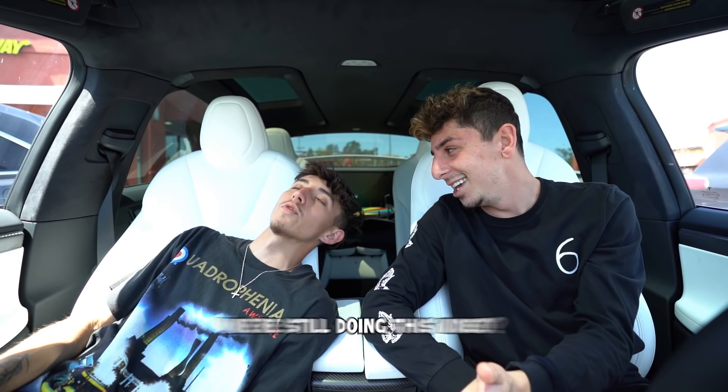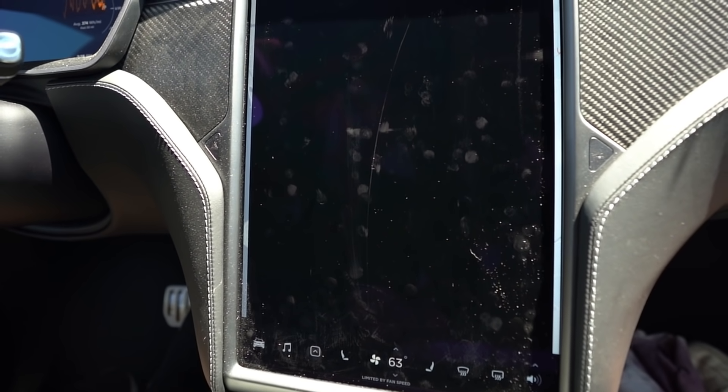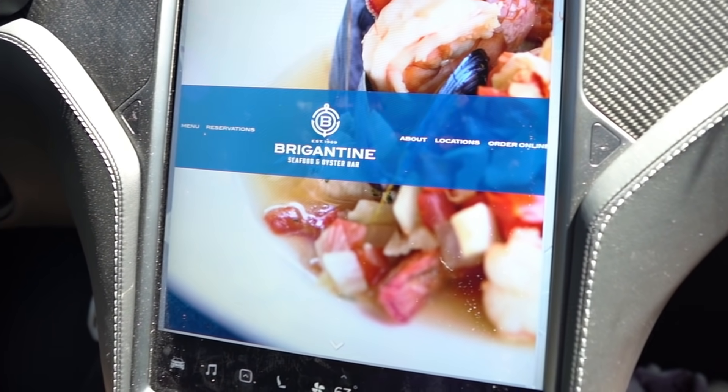We actually fell asleep. We're still doing this video, but where are we going to eat next? There's not many Mediterranean restaurants around me, but Middle Eastern food would hit different. Hungry! Brigantine? I think it's a seafood place — seafood and oyster bar. Okay, I love this video. Let's let the Tesla self-drive us to Brigantine.